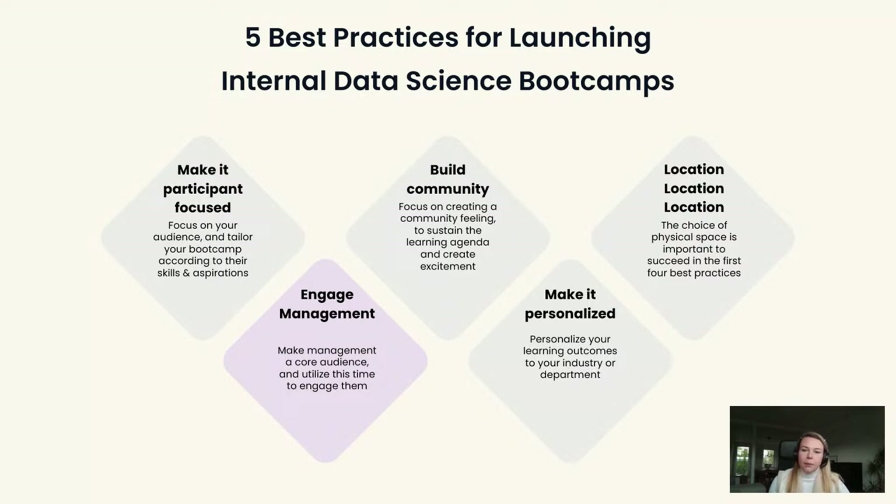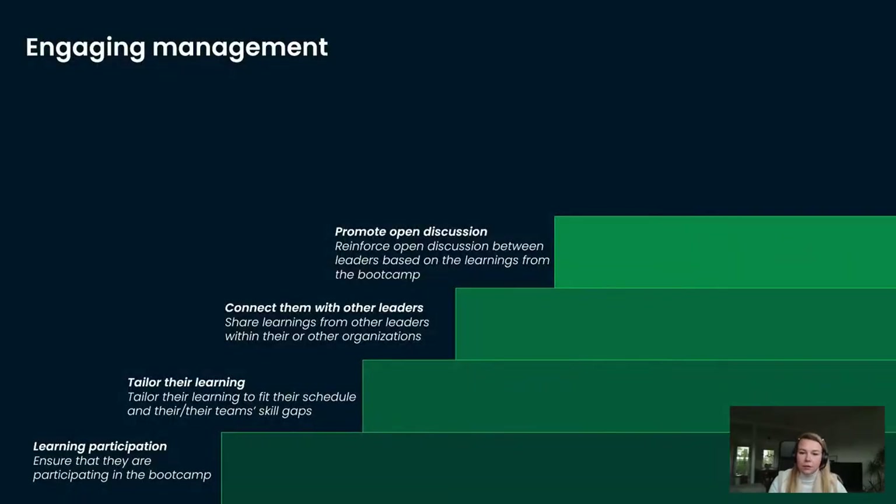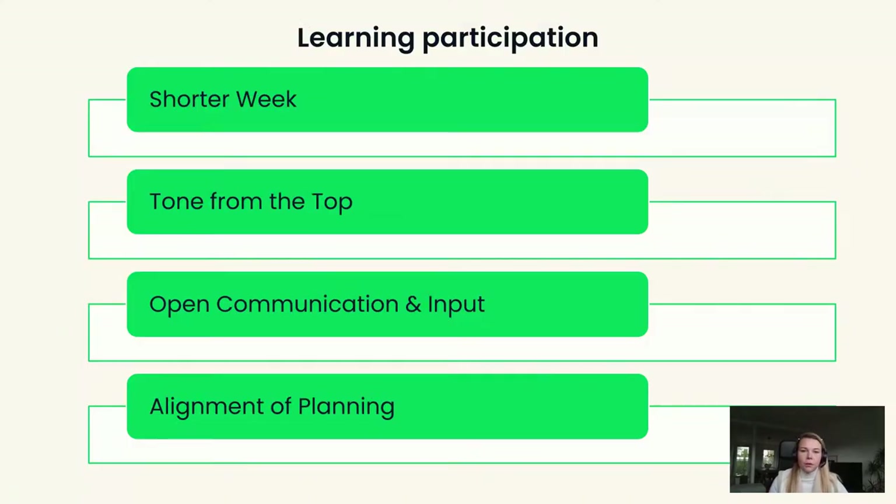The second point is engaging management. It was very important to make them a core audience of this bootcamp. There are a couple of aspects important to increase management engagement: we wanted to increase participation, have a tailored agenda for them, connect them with some leaders, and promote open discussion so they could align on next steps for our department. We wanted to make sure that a big part of the participants within our bootcamp was from management.